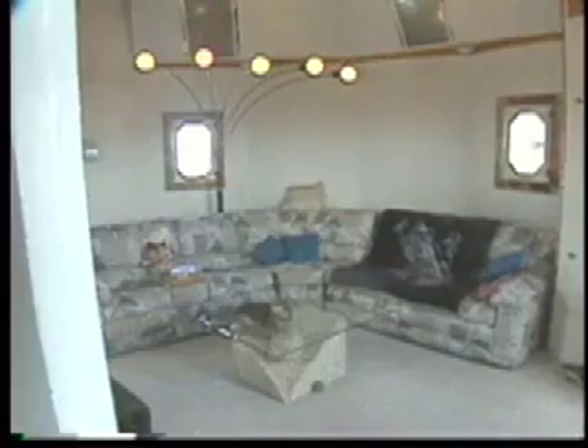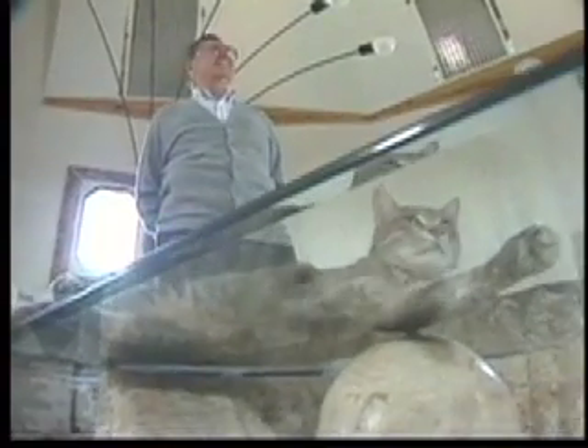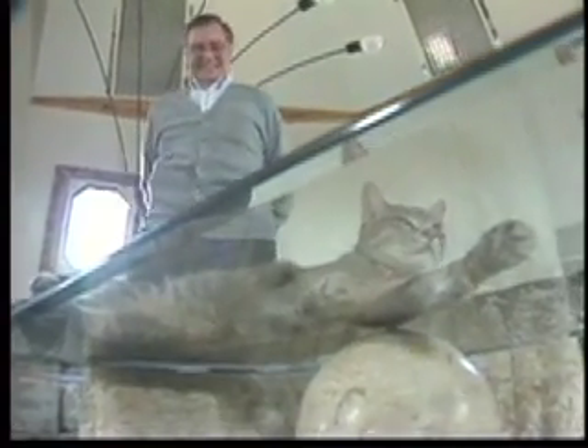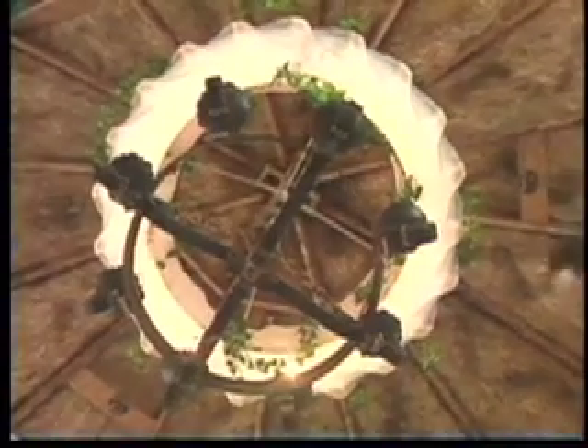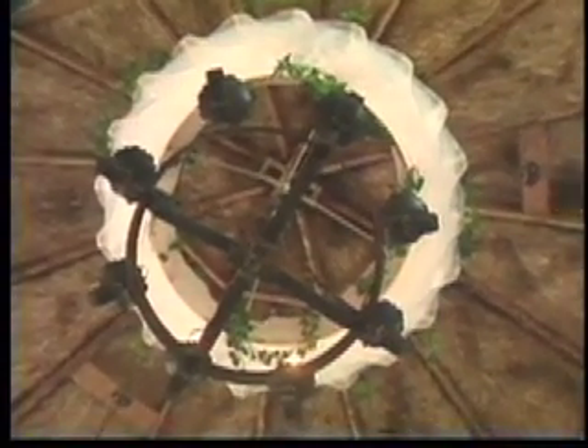One more flight of stairs and now we're at the top in the living room. The centerpiece here is Domi's custom-built chandelier. He explains: 'They're all on rheostat so that we can get weird shadows and things — it's kind of the best room I like.'